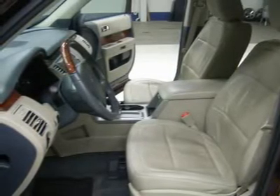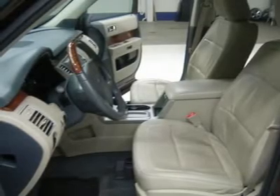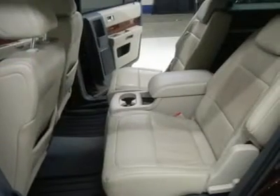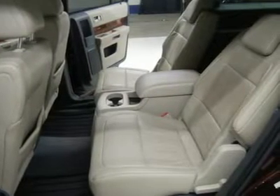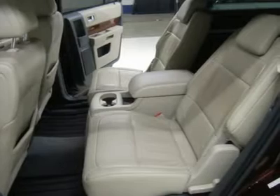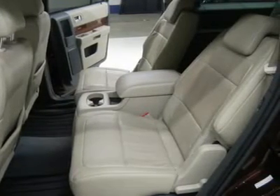Multifunction steering wheel, HomeLink system with reprogrammable lighting, security, garage button, LATCH child safety system, dual climate control, rear window defroster, compass, temperature, and mileage display. 110V 150W plug-in power inverter.